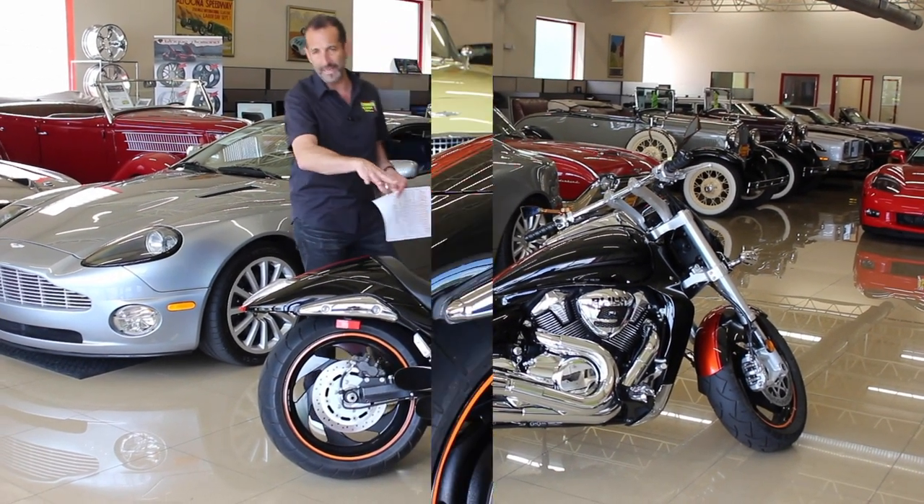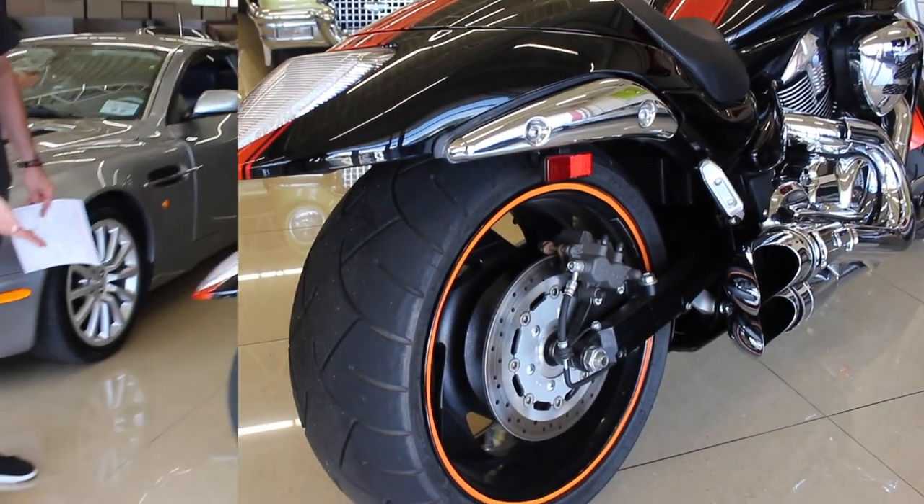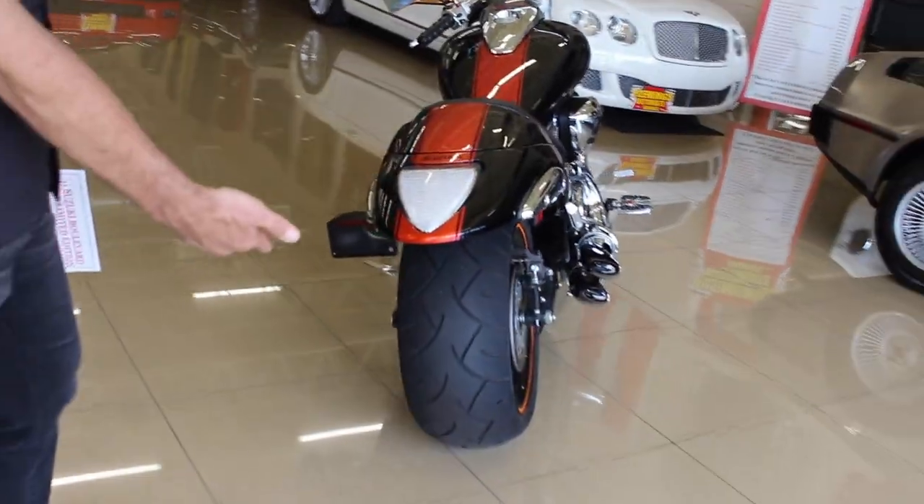And that's all back here. If we could walk around here, we're talking about a 260 tire. This is like the J-Lo of cruisers. Look at the size of that tire. Does that make my hips look big? No, the tire makes your hips look big.